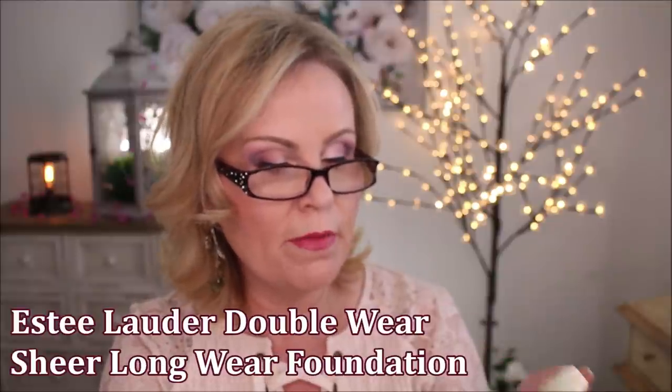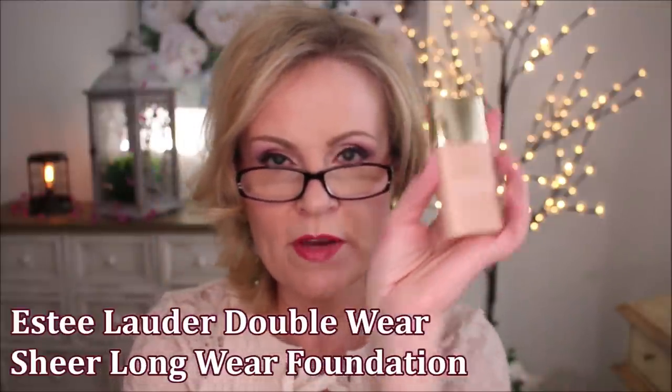This one from Estee Lauder — the Double Wear Sheer Longwear Makeup with Broad Spectrum SPF 19. A lot of people love this one, but I like a little bit of extra coverage because I do have quite a bit of discoloration and texture from aging, and this one just didn't work for me. It felt very drying on my skin, so this one was a no-go.